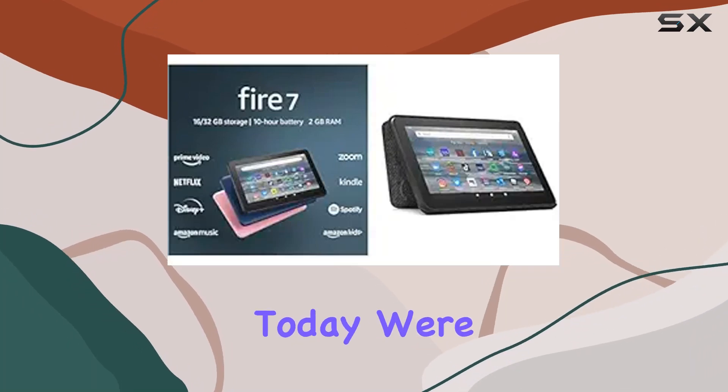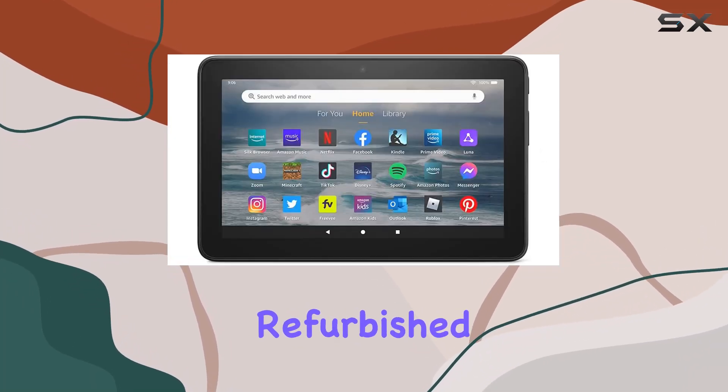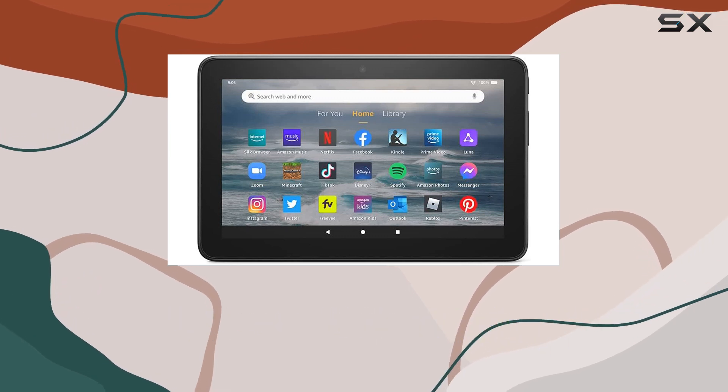Hey everyone! Today, we're diving into the certified refurbished Fire 7 tablet, coupled with the Amazon standing cover.